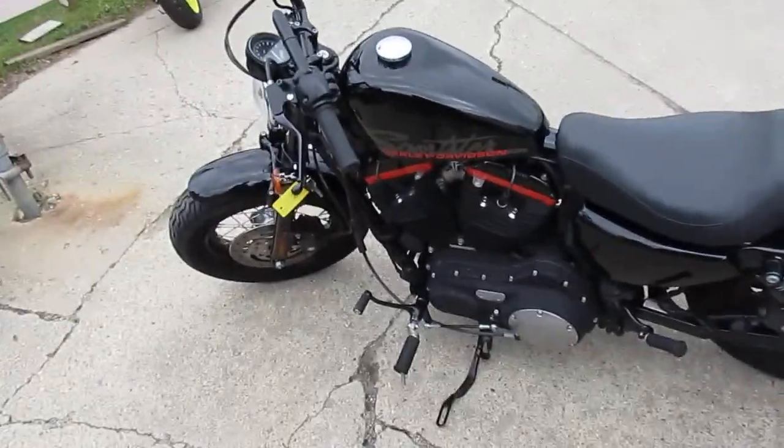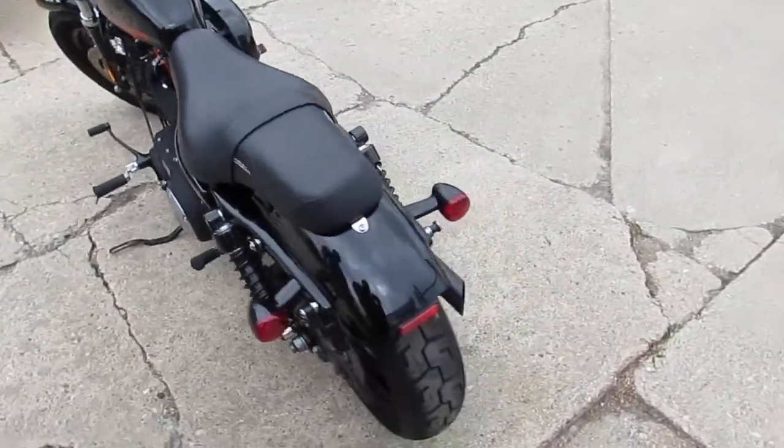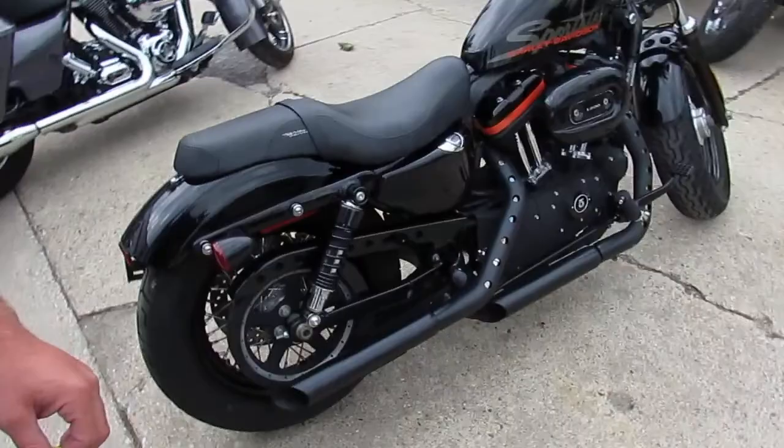Hey guys, here's Harley-Davidson Headquarters here at Approval Powersports. We just unloaded a new semi-consigned bike. We got them going through inspection, getting certified, making sure these things are road-ready.